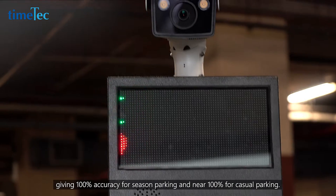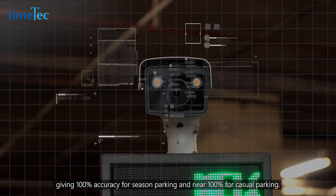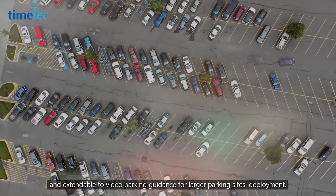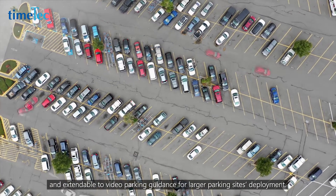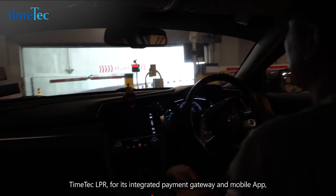The system delivers 100% accuracy for season parking and near 100% for casual parking. It comes with security features for event playback and is extendable to video parking guidance for larger parking site deployments.